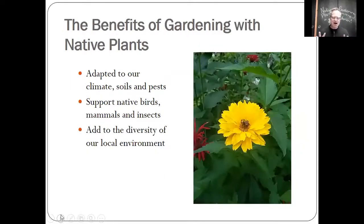I could do an entire talk just on the benefits of gardening with native plants. Number one: they are adapted to our particular climate, our soils, and our pests. There are many times it goes down to minus 40 overnight in January, and the roots of our plants will survive. They're used to the types of bugs and slugs that attack them up here, so they have their own defenses. They're used to nutrient-poor soils. When a native plant grows up here, it supports local birds, butterflies, bees, and other pollinators. And of course, they add to the diversity of our local environment.